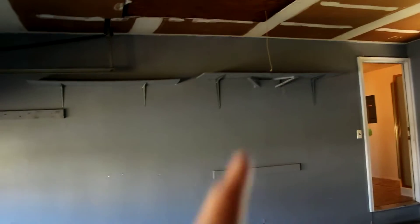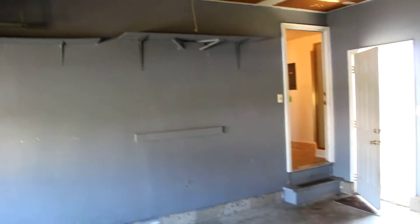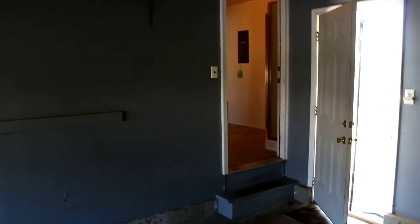We also have a ladder here to pull down for above-garage storage in the attic. We've seen everything downstairs — I'll meet you upstairs and we'll take a tour up there.